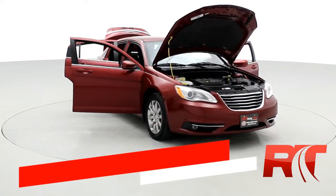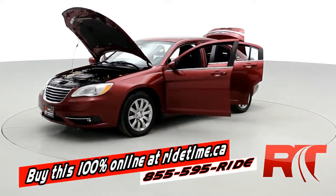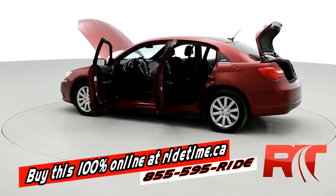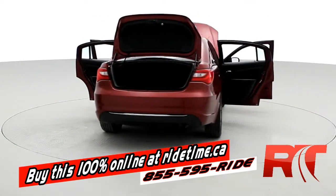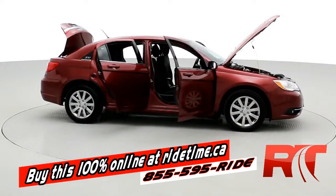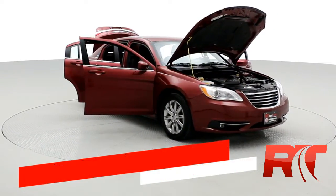Just another fine example of the quality vehicles we carry here at RideTime. If you're impressed by the turntable, you'll be even more impressed by visiting our website, ridetime.ca. You can buy this vehicle and all of the other vehicles 100% online. You pick buy now, fill out the credit application, submit your deposit, the vehicle will be held, and we'll call you to arrange delivery. Remember, at RideTime, we're your ticket to ride.